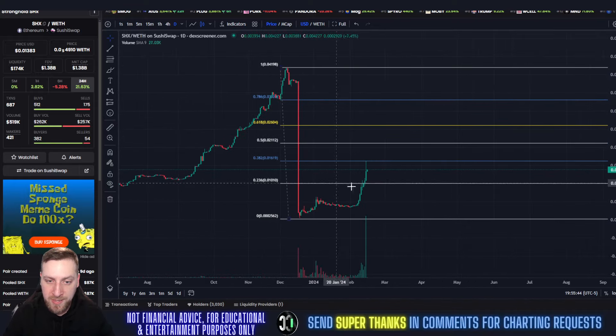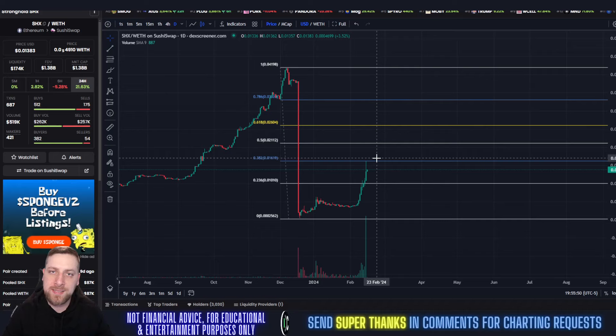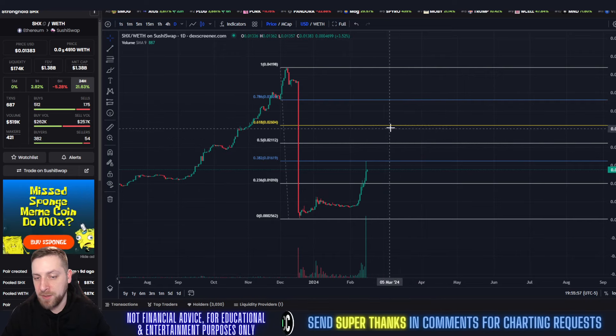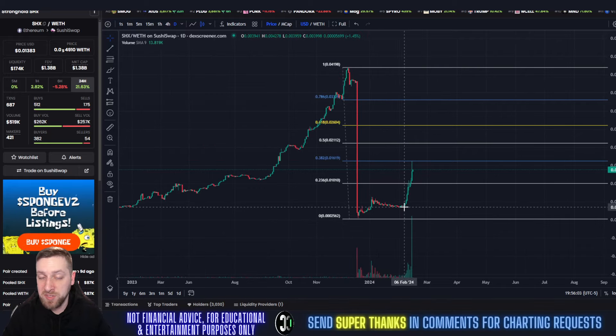According to this chart, we're currently at the 0.382 Fibonacci level, which is our main resistance area at around 1.6 cents. That's the area we really need to focus on overtaking for SHX. After that, we have to focus on the other Fibonacci levels — the 0.618 being the most important at 2.6 cents.